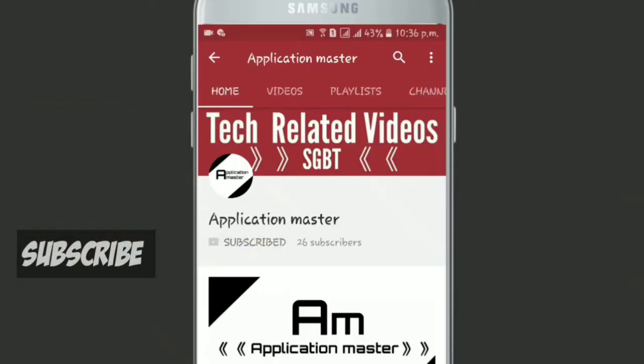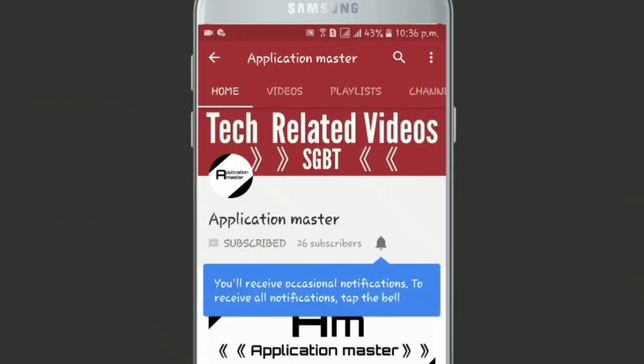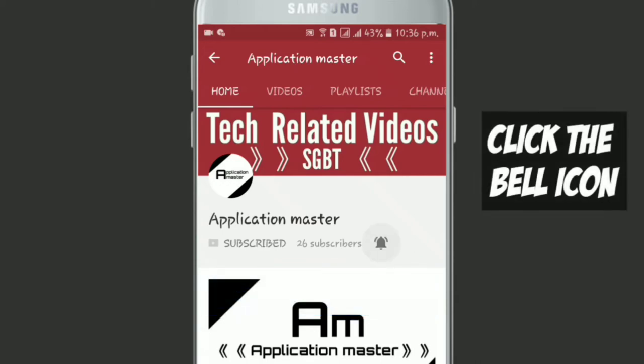Subscribe to Application Master and click the bell icon to be easily notified when I upload videos. Hi friend, this is HGBT here.